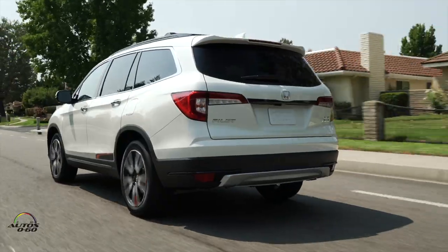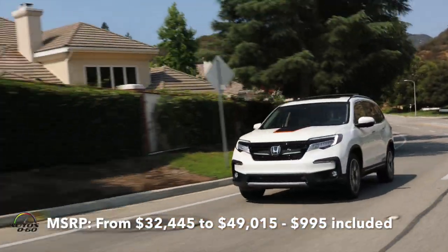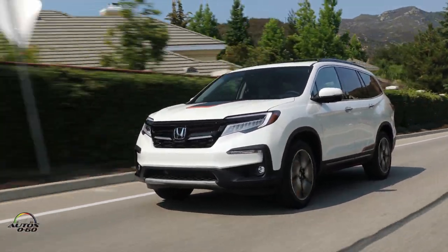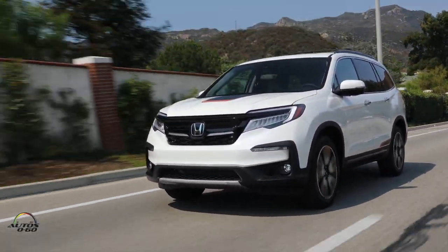With Honda Sensing, all the new navigation, new screens, and all that, you're still below the price of the competition. This segment is really competitive — there are so many models from other manufacturers — but you're still at the very bottom price-wise. We are very value priced, and we added Honda Sensing to every single trim level; a significant number of them didn't even adjust in price since the 2018 model.